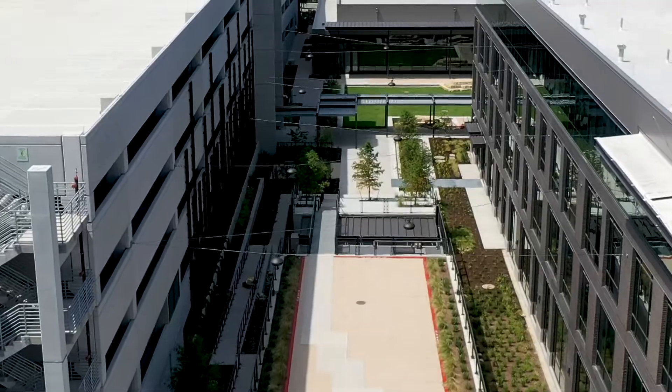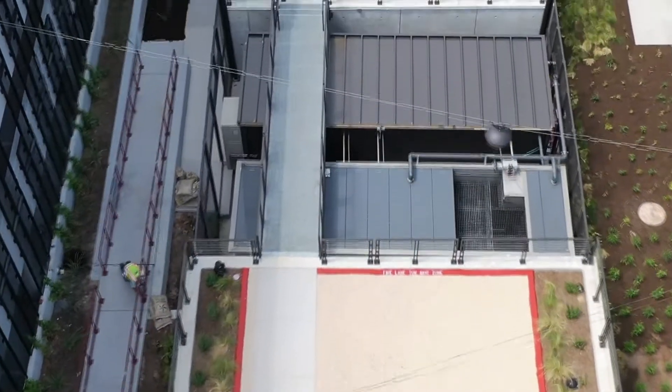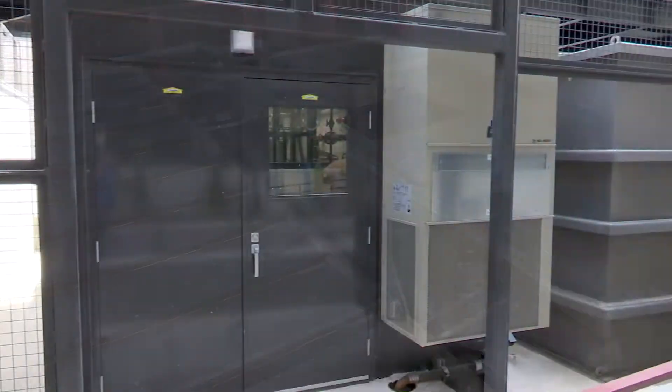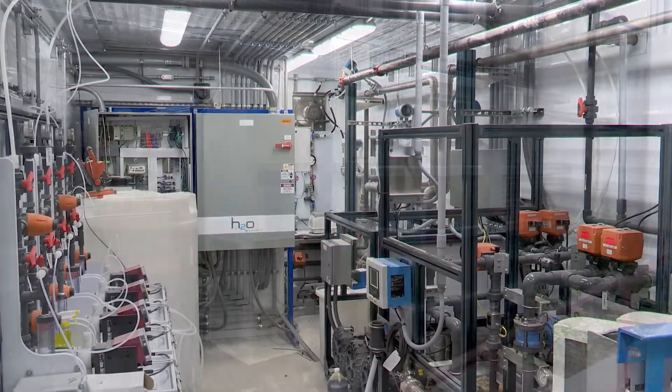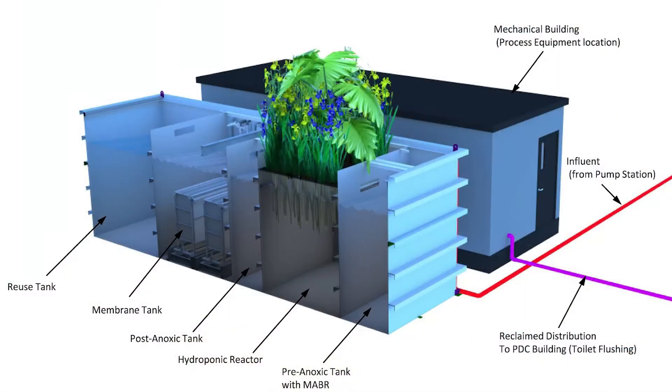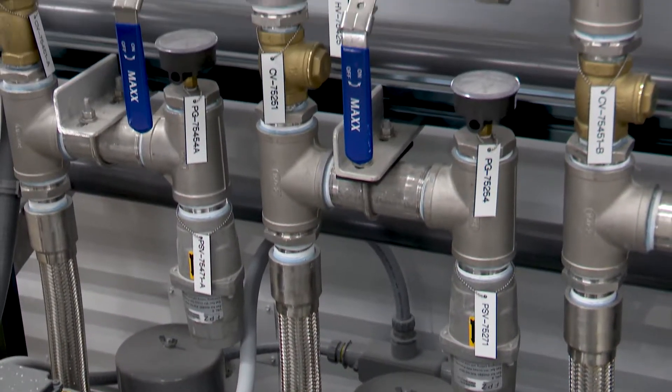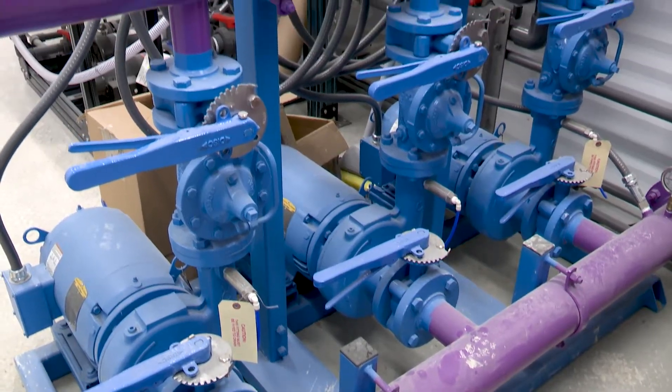Hidden beneath the pedestrian walkway from East Highland Mall Boulevard, you'll find Clara — a closed-loop, advanced, reclaimed assembly. Clara collects up to 5,000 gallons per day of wastewater from the building's sewers, treats it using advanced membrane technology, and then recycles the clean water back to the building to flush toilets and urinals. This water can be used repeatedly for this purpose.